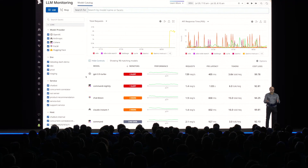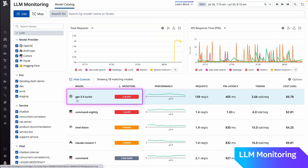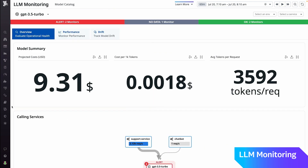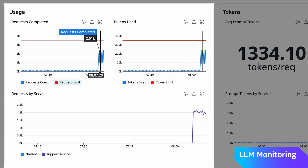Introducing Datadog's brand new model catalog — a centralized way to view all your models. It provides a single source of truth across SREs, application developers, and ML engineers, keeping them all on the same page at all times.